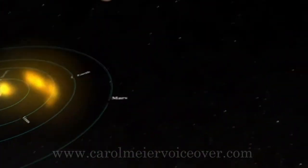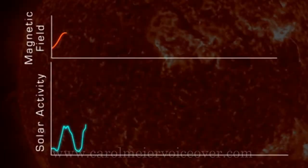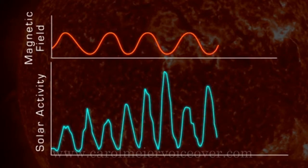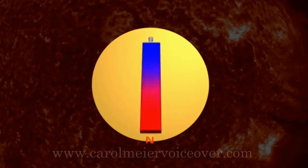The Sun's 11-year cycle is a symptom of a longer 22-year cycle called the solar cycle, which affects the Sun's magnetic field. Every 11 years, the Sun's poles flip — north becomes south and south becomes north. So every 22 years, the poles return to the positions where they started the cycle.